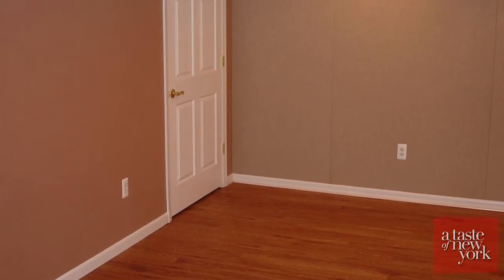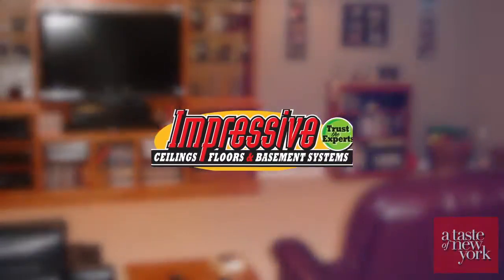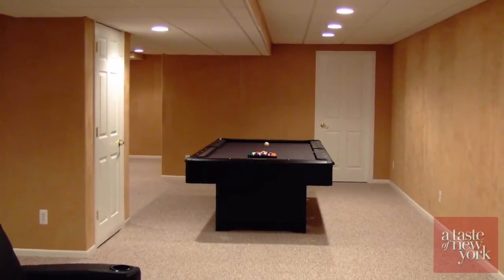We looked at several basement finishing systems before we chose Impressive Basement Systems. Here in the Long Island area, our preferred choice was Chris Donovan Associates.